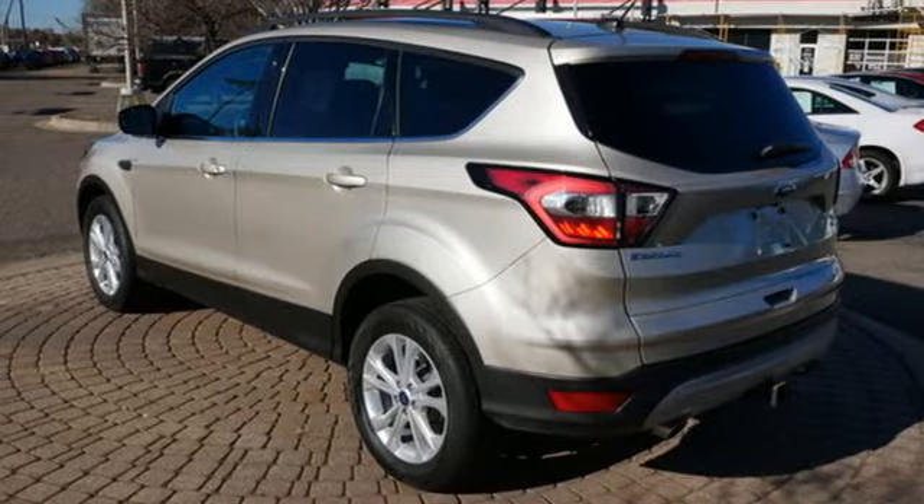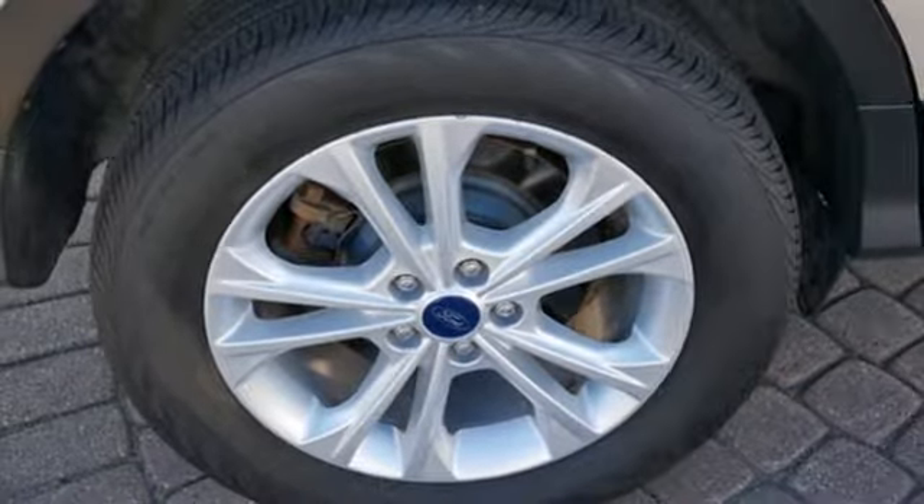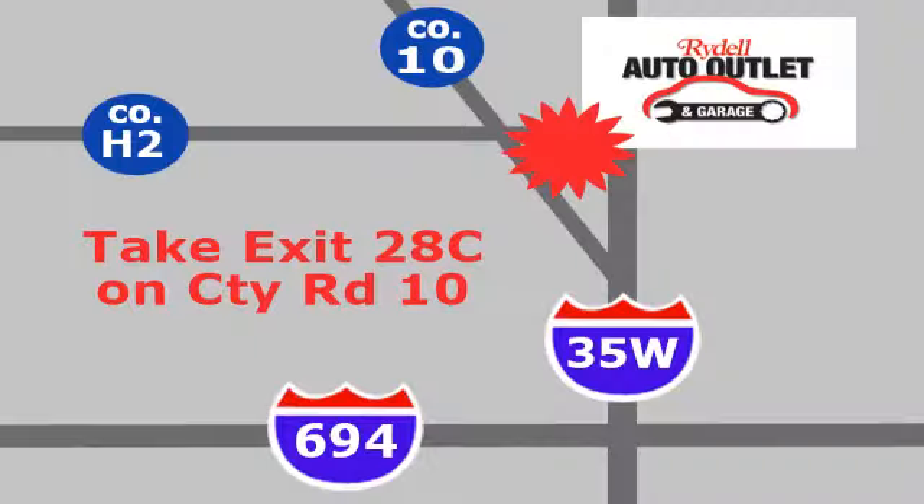Built on tradition. Built to last. Ford. The time is now. See it for yourself today. Your satisfaction is our goal. We are conveniently located at 2375 County Road 10 in Moundsview, Minnesota.